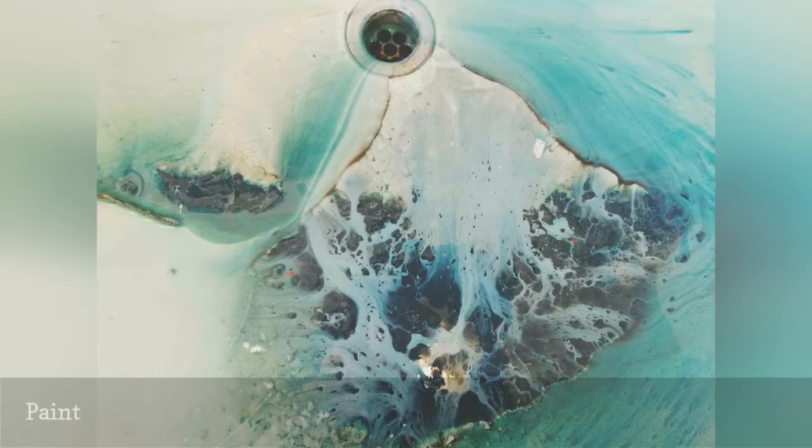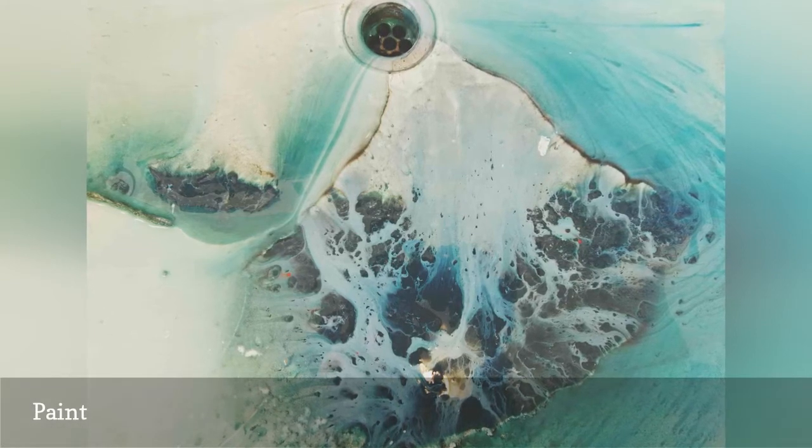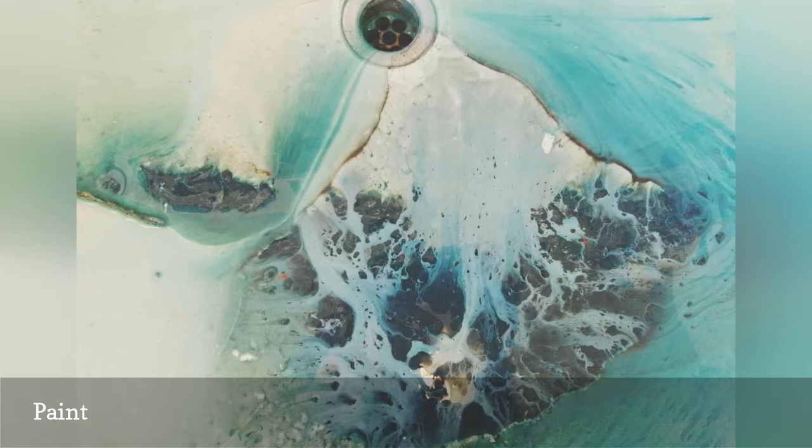Pouring paint down the drain can leave your sink permanently stained and your pipes in need of a plumber. Every type of paint should be disposed of properly to prevent the chemicals from entering our groundwater.